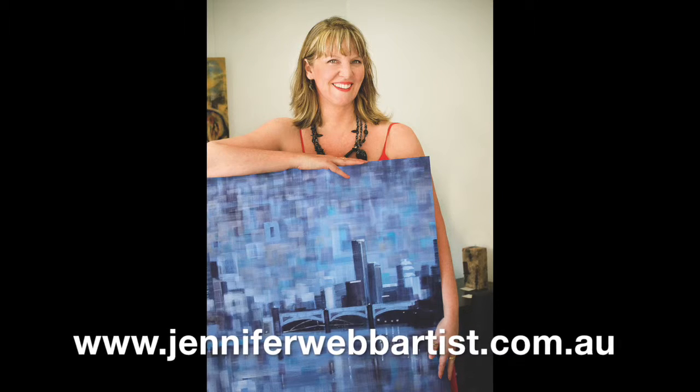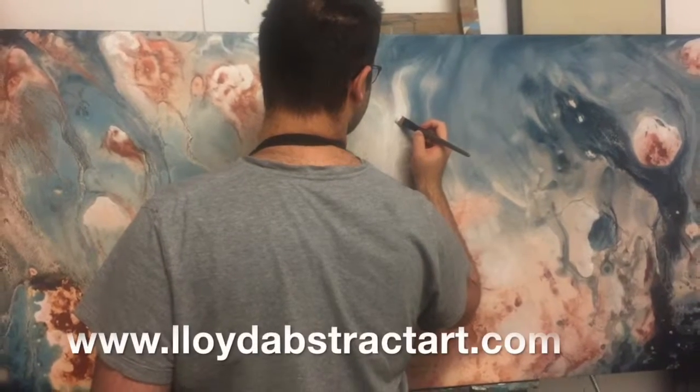I work mostly on canvas, linen and paper, as does my colleague John Lewis Lloyd. You can see our artist profiles and our gallery website there.